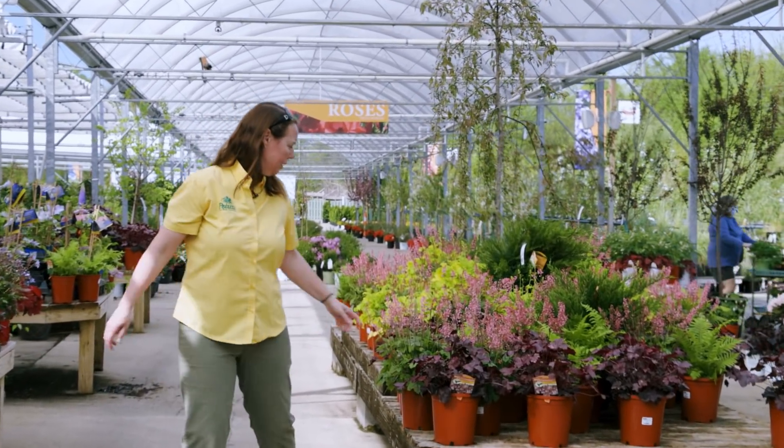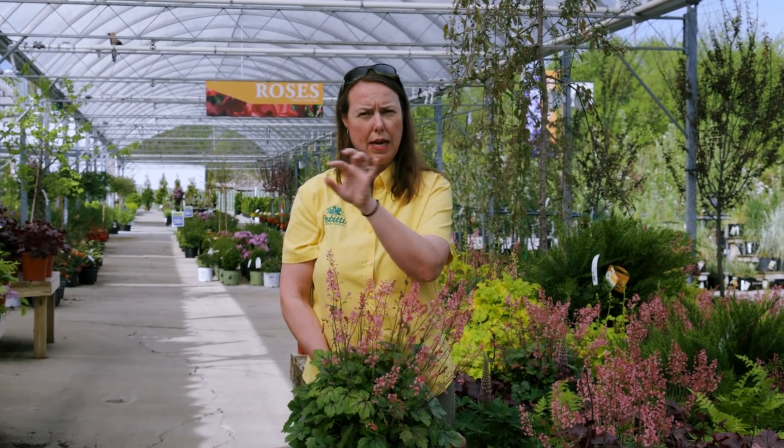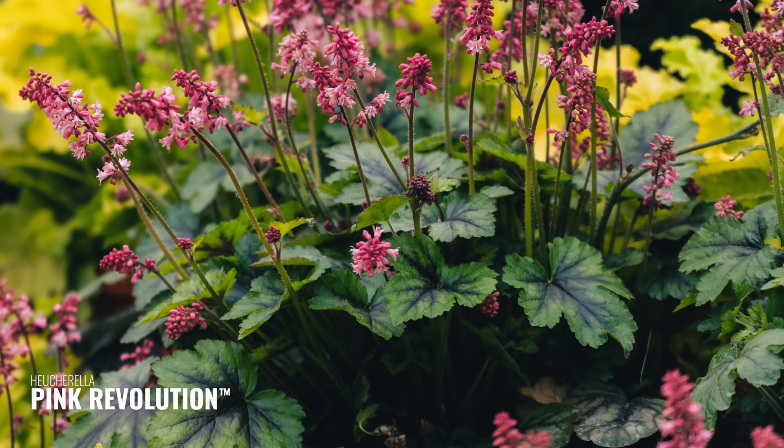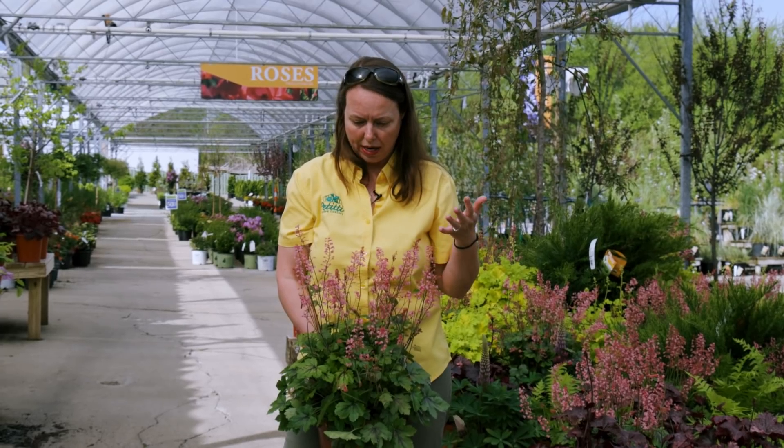Taylor wanted me to show you Pink Revolution. This is a cross between a foam flower and a coral bell — tiarella and heuchera — so they call it heucherella. It has great foliage: fuzzy green, shield-shaped with beautiful dark markings in the veins. The flowers have been blooming for at least a month; it just goes and goes. It's a really sturdy shade plant — if you're looking for color early season with great foliage texture, try this one.